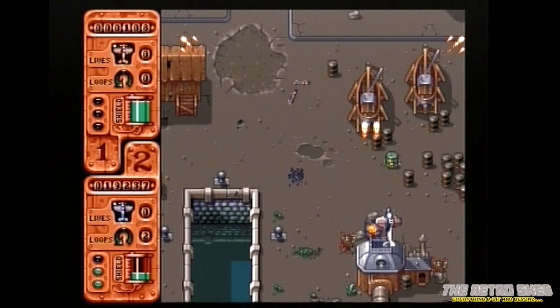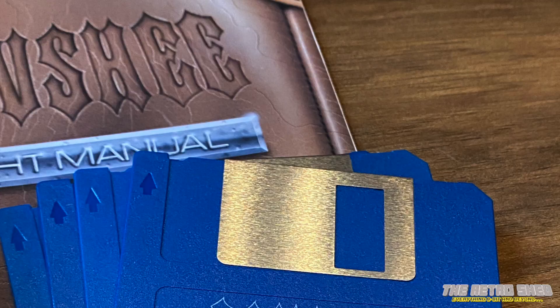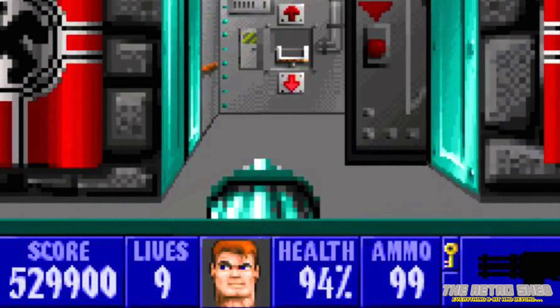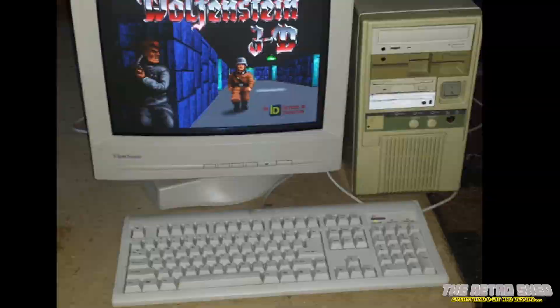I remember buying this game back in 1994 and thinking it was really nice, but even then it felt a bit old school. I wanted 3D, I wanted Doom, I wanted some really cool stuff, and I didn't really play it that much. It wasn't long before the game ended up in the cupboard along with the 1200, and I ended up with a 486DX266. Sad times indeed. Right, so let's go and play Banshee on the Amiga CD32.